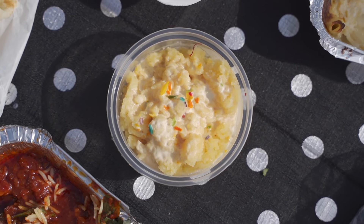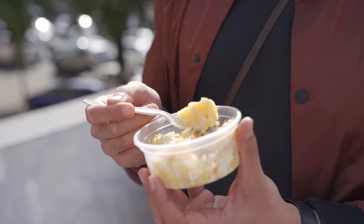And lastly, we have the soji. Wow. This thing tastes like cake. Buttery. It's rich.